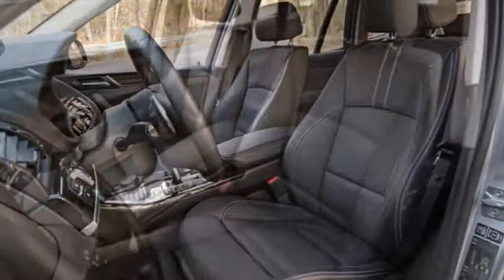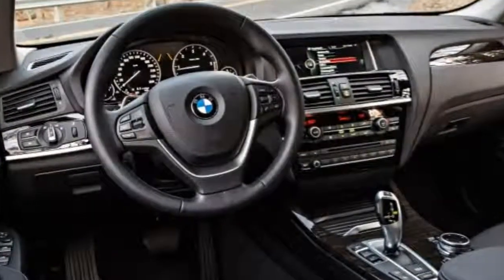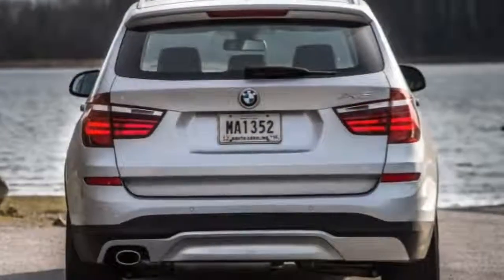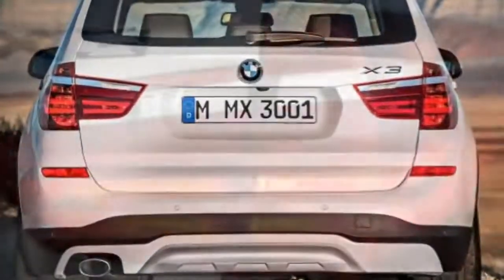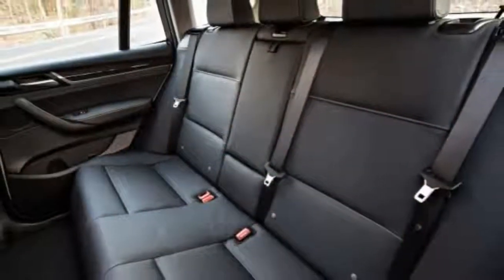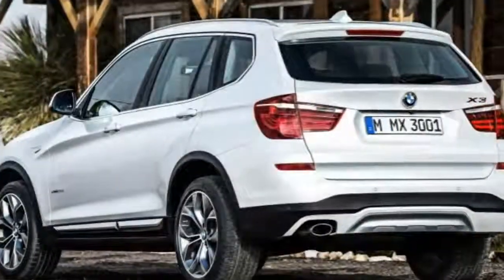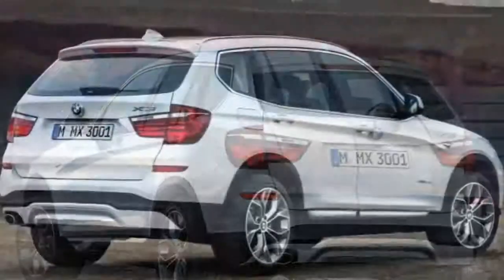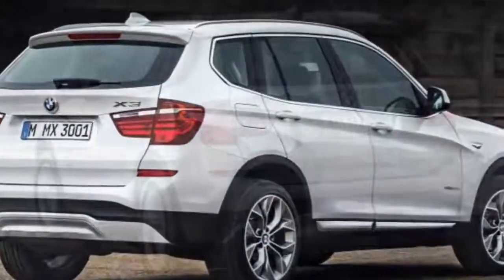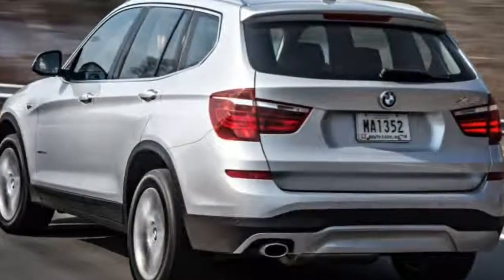In government crash testing, the X3 received 5 out of 5 stars in overall crash protection, with 5 stars for both frontal crash protection and side impact protection. In crash testing by the Insurance Institute for Highway Safety, the X3 received the highest possible rating of Good in the moderate overlap frontal offset, side impact, and roof strength tests. Its seat and head restraint design was also rated Good for whiplash protection in rear impacts.